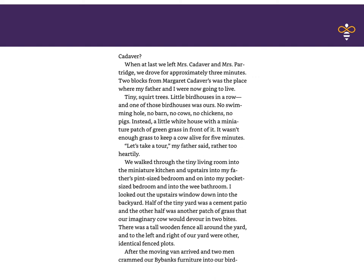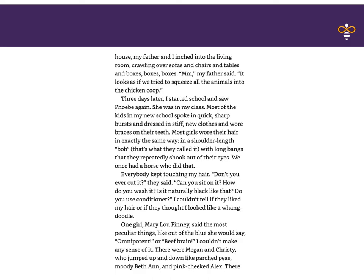'Let's take a tour,' my father said, rather half-heartedly. We walked through the tiny living room into the miniature kitchen, upstairs into my father's pint-sized bedroom, and on into my pocket-sized bedroom, and into the wee bathroom. I looked out the upstairs window down into the backyard. Half of the tiny yard was a cement patio, and the other half was another patch of grass that an imaginary cow would devour in two bites. There was a tall wooden fence all around the yard, and to the left and right were other identical fence plots. After the moving van arrived and two men crammed our Bybanks furniture into our birdhouse, my father said, 'It looks as if we tried to squeeze all the animals into the chicken coop.'